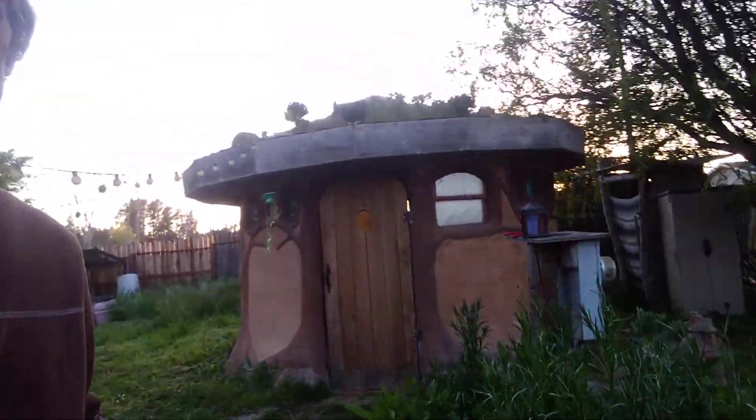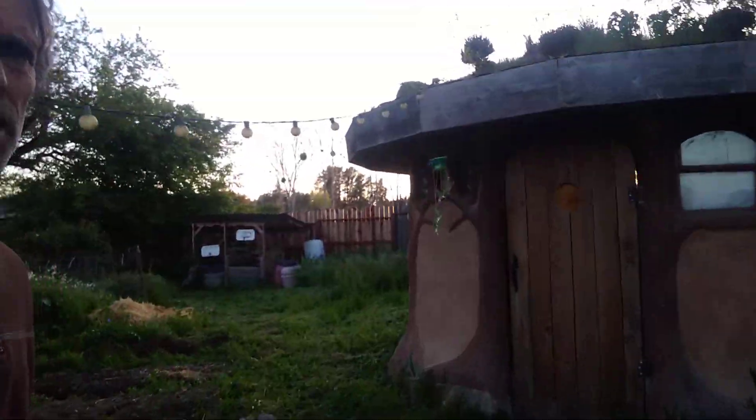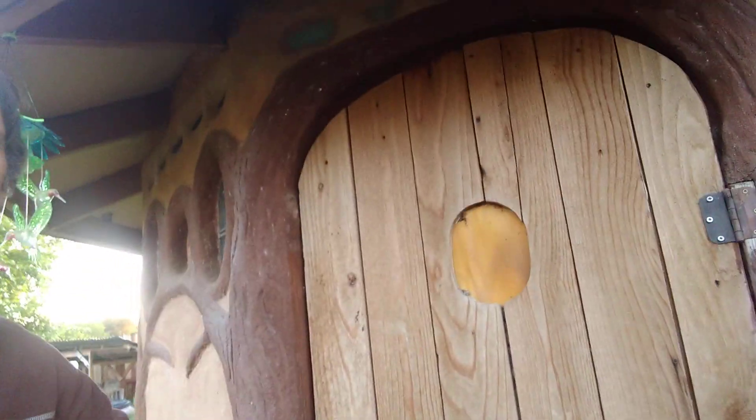I just thought I'd show you where I do it all. It pretty much starts out in my living space outside. Here's my little garden with lots of nice flowers and there's my little cob hut — it's just made out of earth. I'll show you the inside.